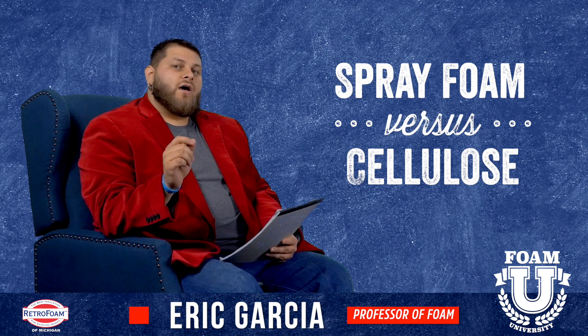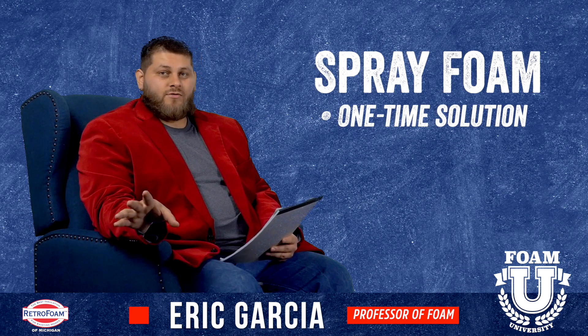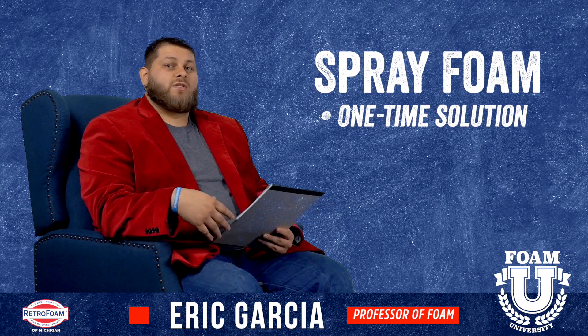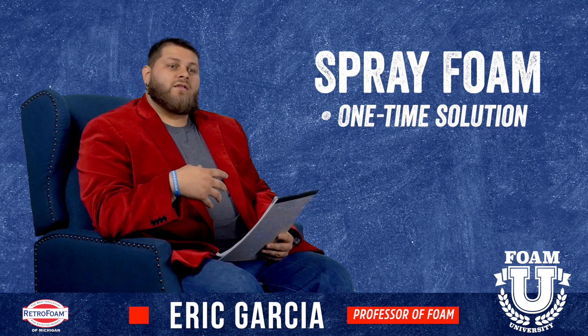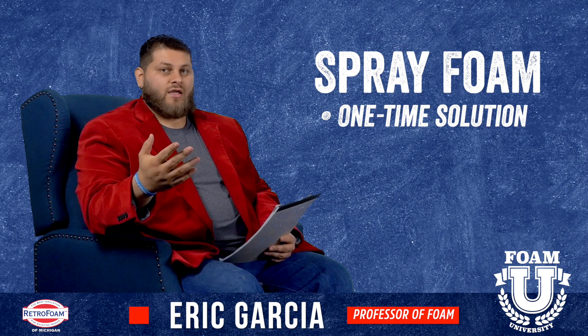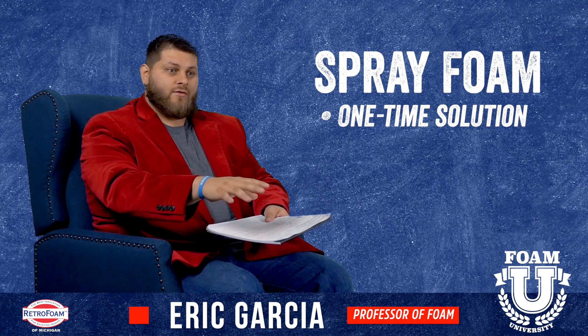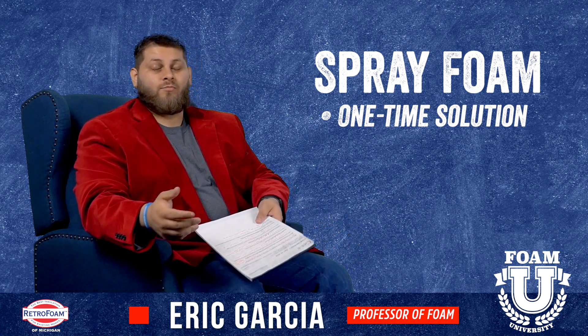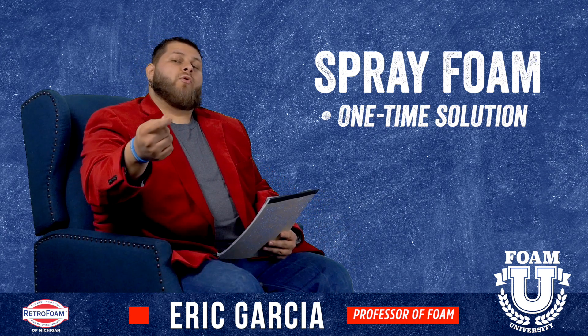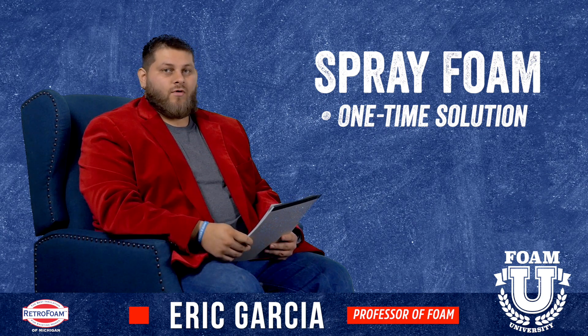Spray foam is a one-time solution, whereas with cellulose there will be upkeep, and you may actually down the road have to do the project over again — whether that's adding the same depth on top of the cellulose that's already there or replacing it with brand new cellulose. The point is you will have to at the very least touch it up down the road.